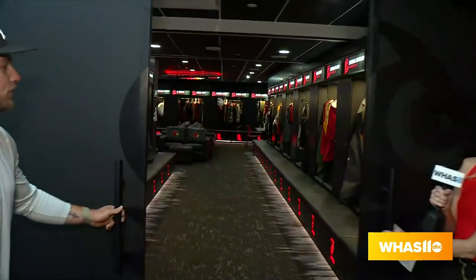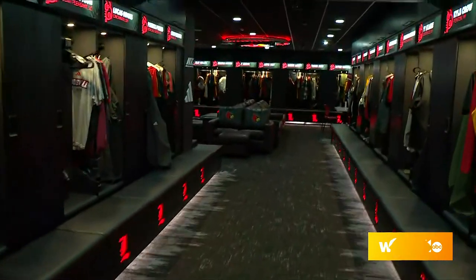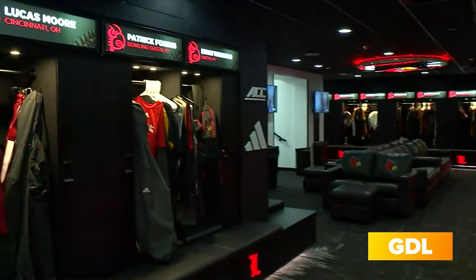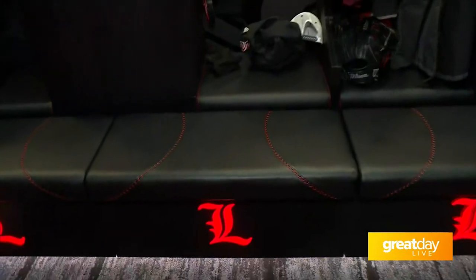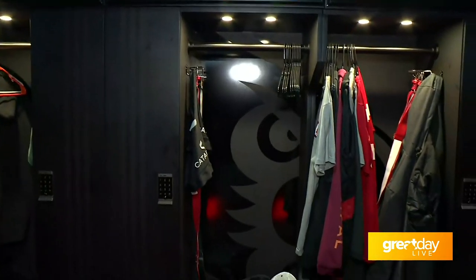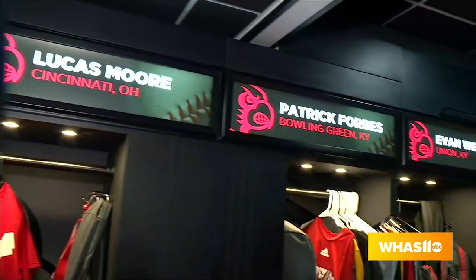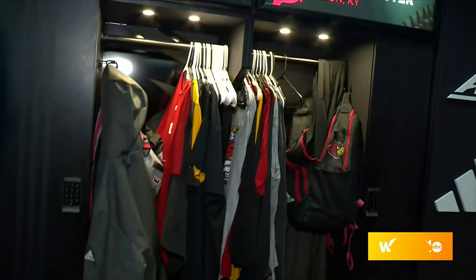And now the grand reveal — one, two, three — look at this locker room! People don't really realize at first, but if you look at the seats, they have the seams of a baseball stitched in, which is pretty sweet. The Adidas stripes are right on the locker. And personally, the name tags are amazing — they light up, have the Cardinal logo on the left, and then your hometown.